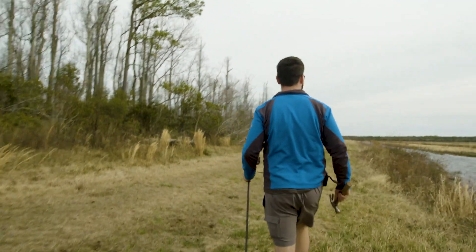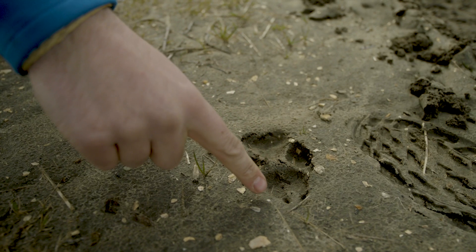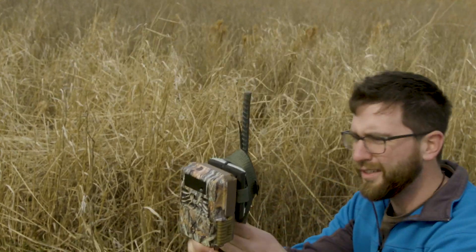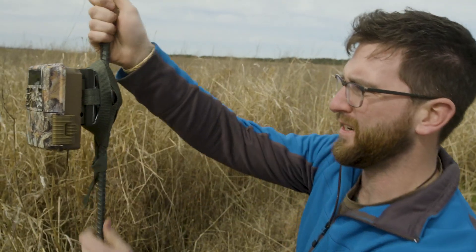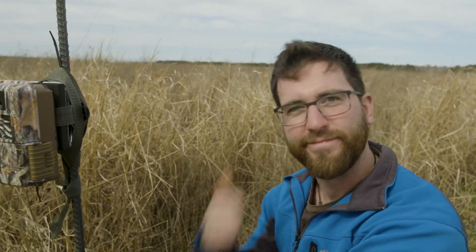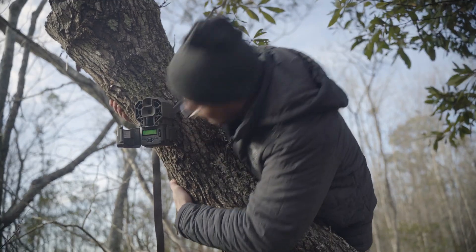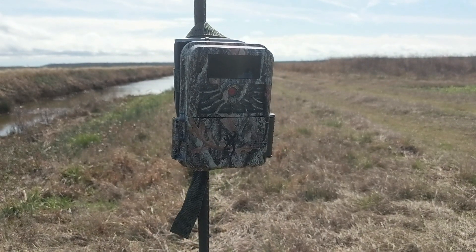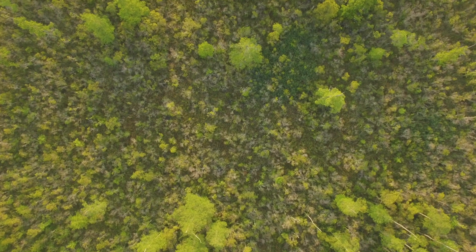Now that we have a better idea of where the wolves are hanging out, we head out and look for more signs to help guide us on where to set up the next stage of the search. Trail cameras give us an incredible opportunity to capture unique behavior without disturbing the animals. By leaving the cameras alone for just a few days, we are hoping to get valuable insight on the secret lives of these wolves.